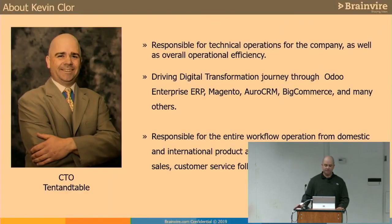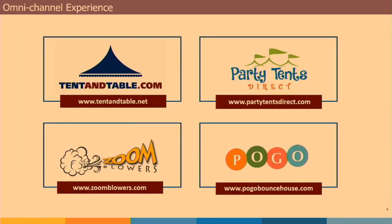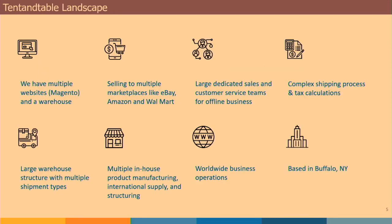A little bit about me and my business. We've been a company since about 2005. We started off with a platform called Pro Stores and evolved generally to a Magento e-commerce solution where we have four independent websites: TentandTable.com, PartyTentsDirect, ZoomBlowers, and Pogo Bounce House. With that multi-store and multi-business setup, it creates a lot of problems in the way we do business. Odoo has been able to address those problems, and that's what I'm here to talk about today.